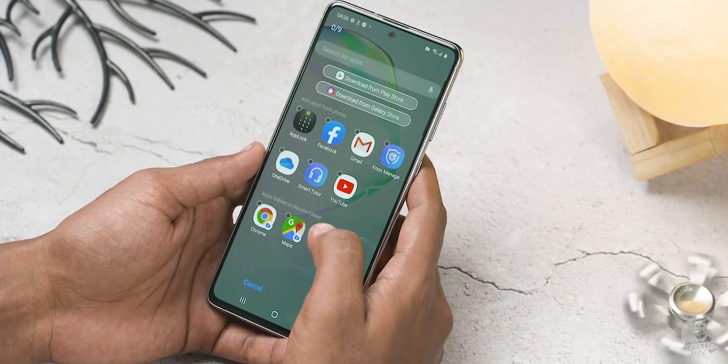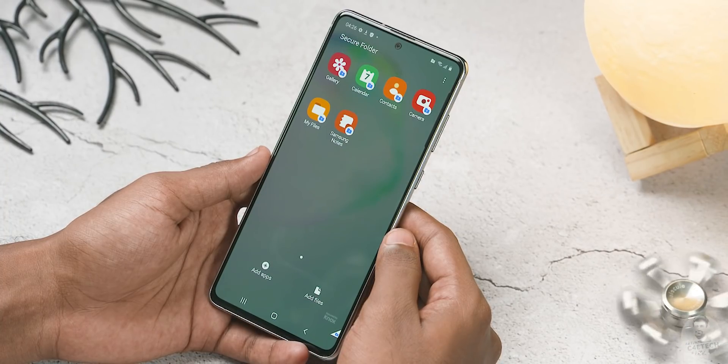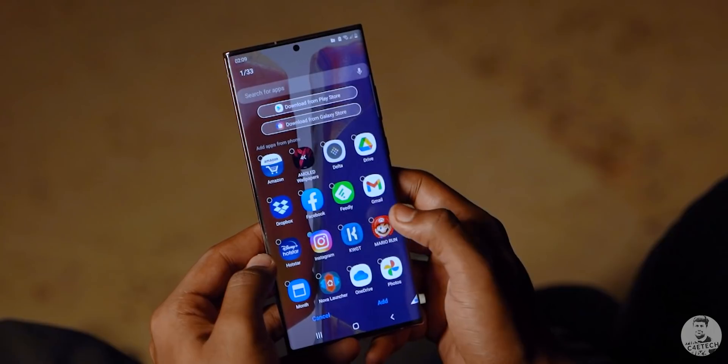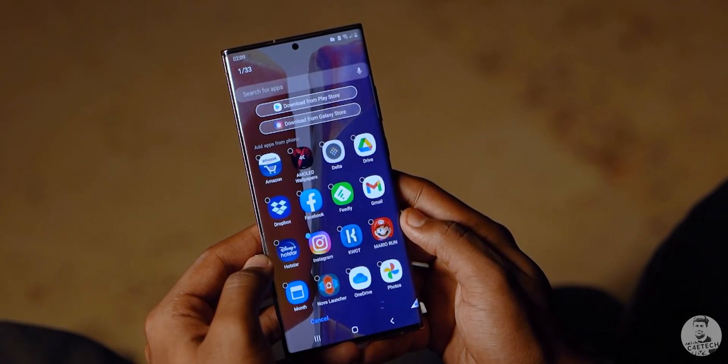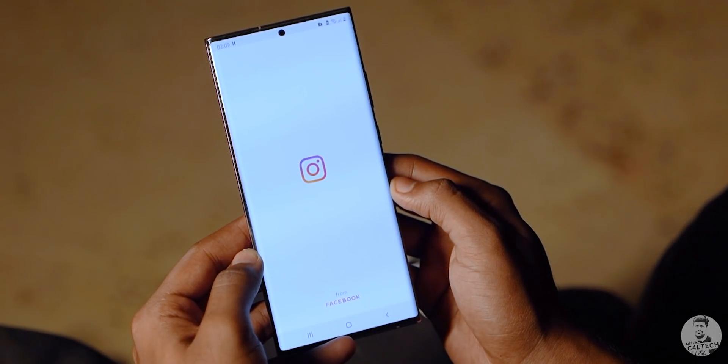Inside, we can already find a bunch of pre-installed Samsung apps, but the best part is that we can add any app here. Once we do put an app inside, we get a brand new account and can set it up with our own credentials. All the data of that instance of the app will now be protected by Knox security.